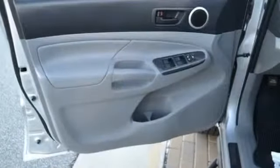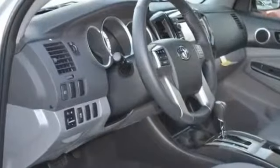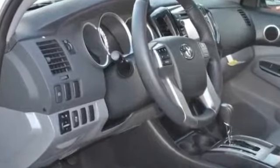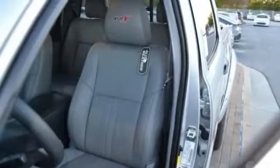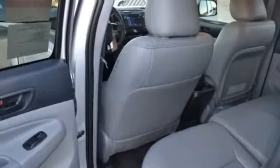Front side airbags dual, HD radio, hands-free Bluetooth integration, heated seats, hill assist system, intermittent wipers, keyless entry, leather steering wheel, limited slip differential, and locking differential.